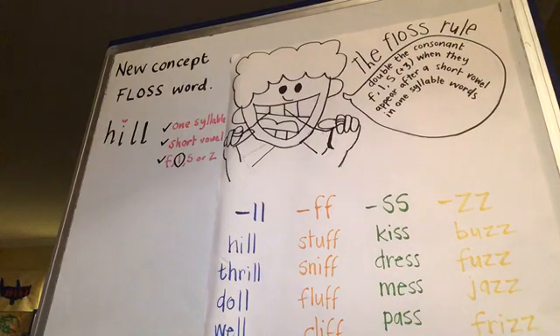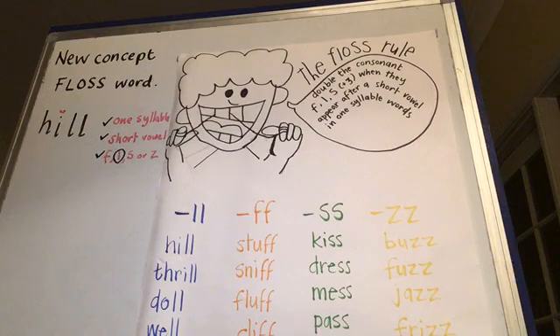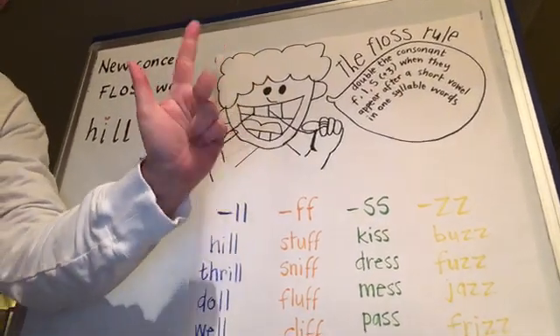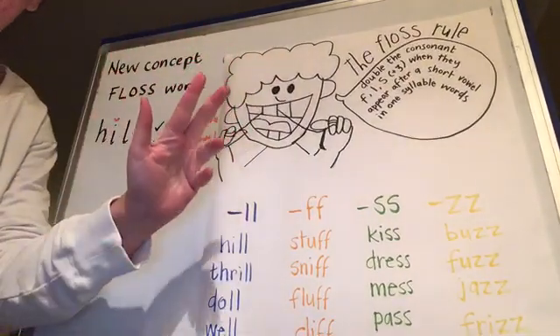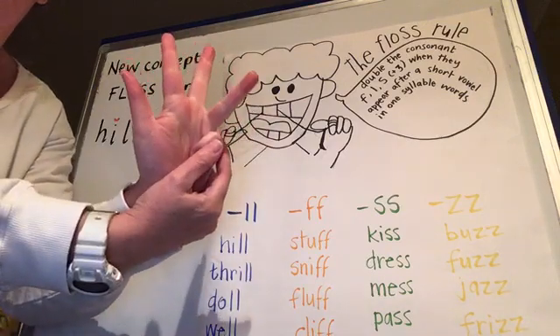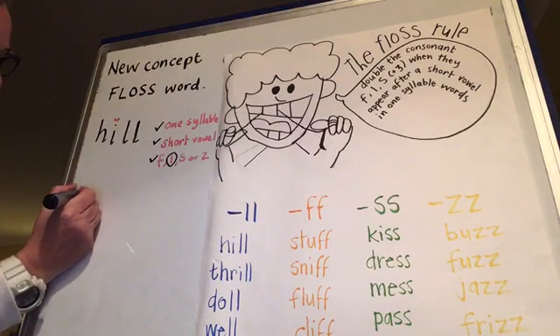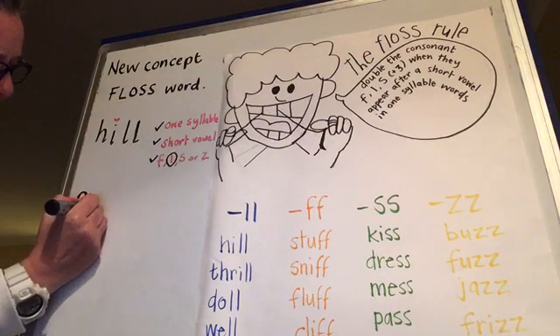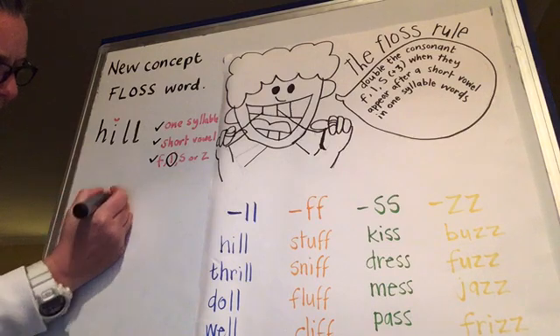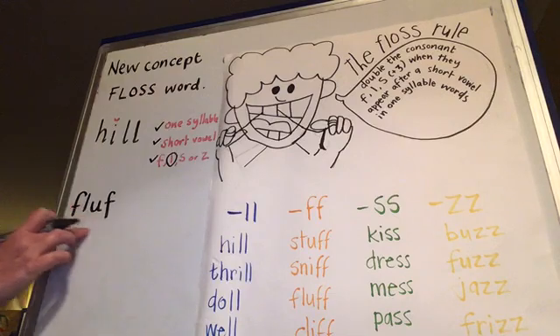Let's try another word that ends with F - fluff. Let's sound it out: F, L, A, F. Fluff. Let's write it as we hear it - F, L, A, F. There it is: F, L, A, F. Fluff.